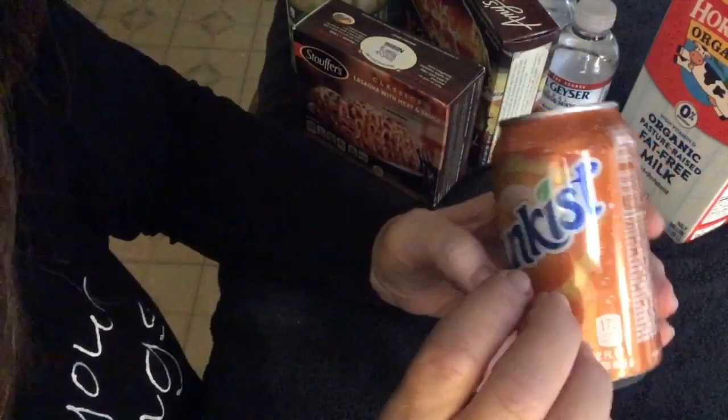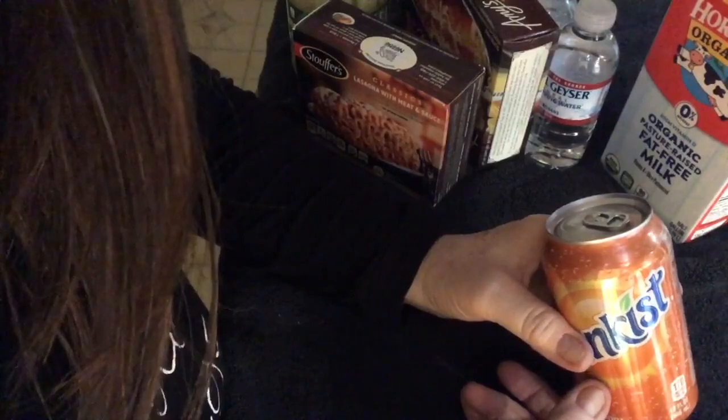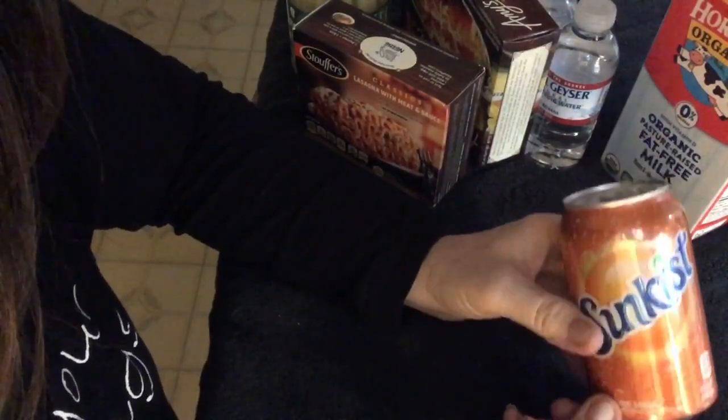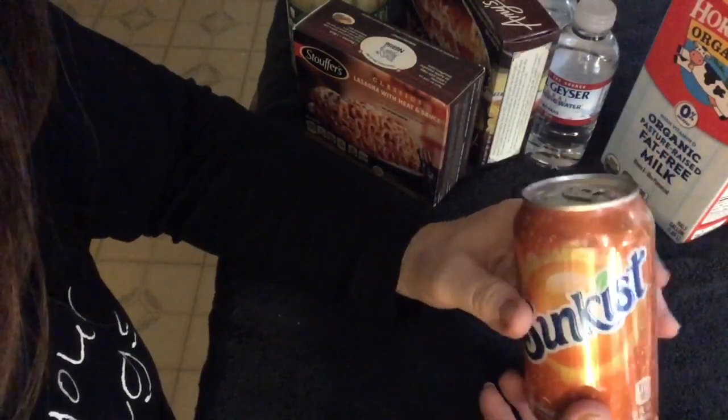Sun Kissed orange soda pop — we got a 24-pack case for eight bucks.